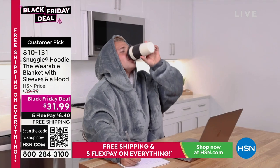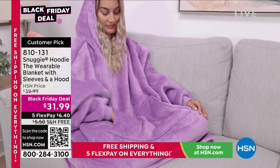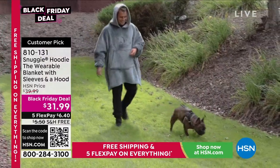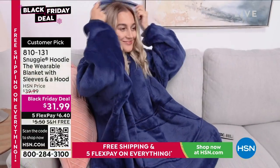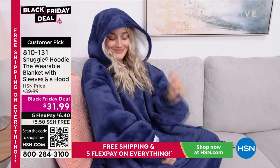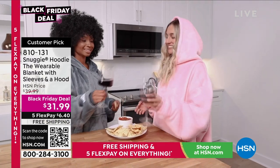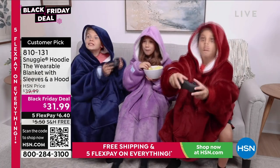This is the perfect blanket with sleeves. It's perfect for everyone — perfect for your boss, the teacher, the principal, your hairstylist, your dog groomer — because this is what everyone wants to wear during the cooler months. It is so easy because it is wearable. When you're sitting on the couch cozy with a blanket and the doorbell rings, or you've got to make breakfast, or the dog wants to go out, you can't take that blanket with you. With the Snuggie, you absolutely can.